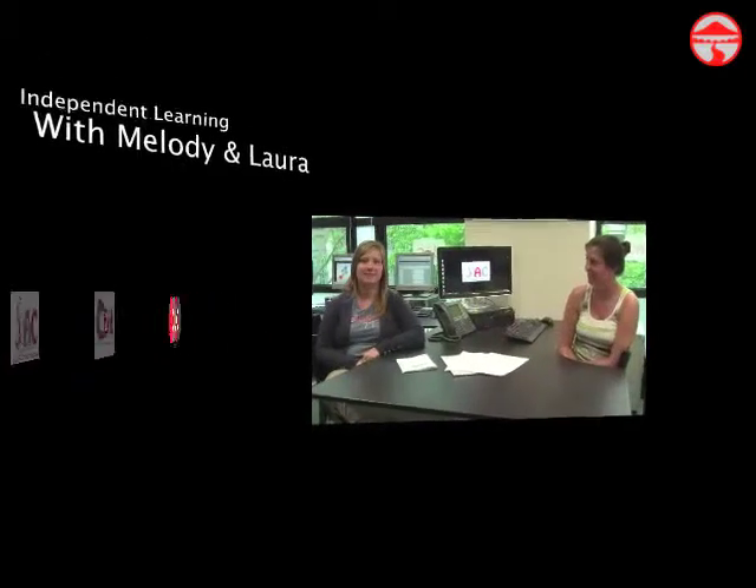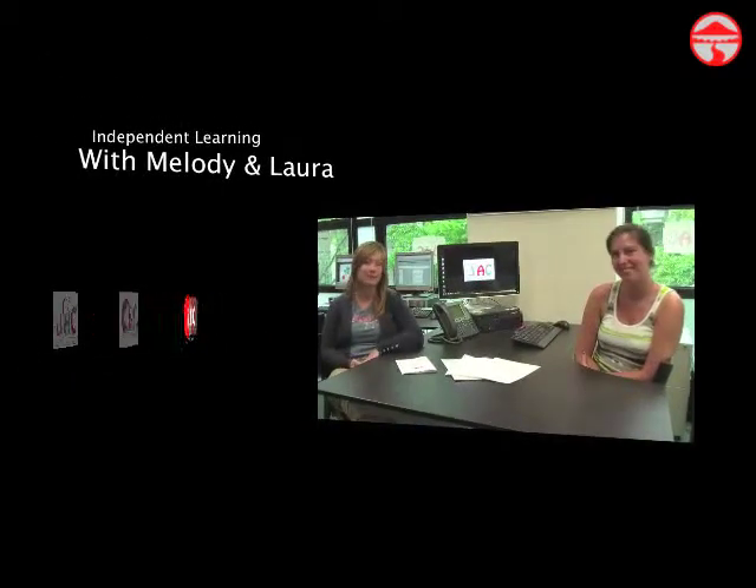Hi, I'm Melody and welcome to the Self Access Center. Today we're talking to Laura about independent learning. So Laura, what is independent learning?